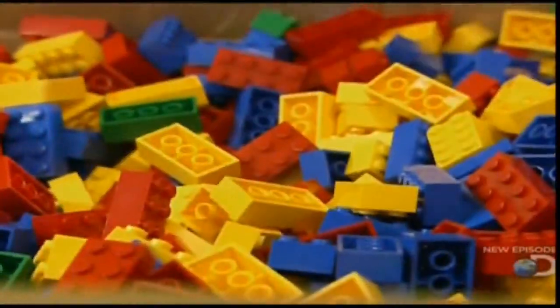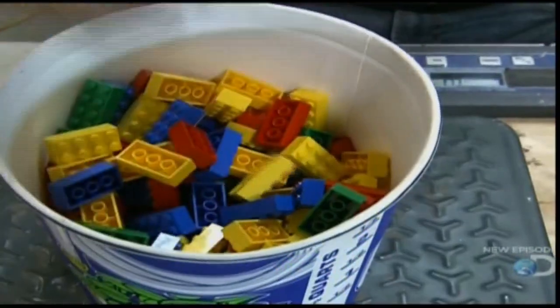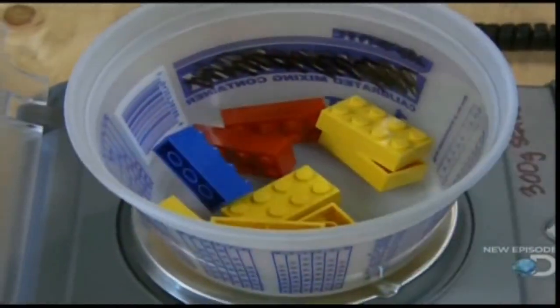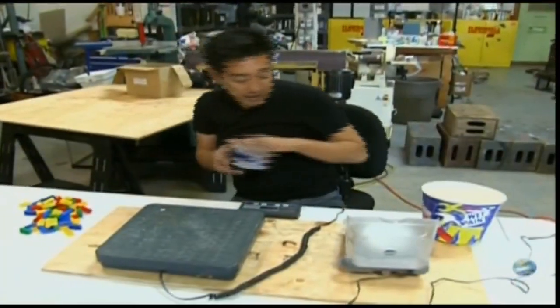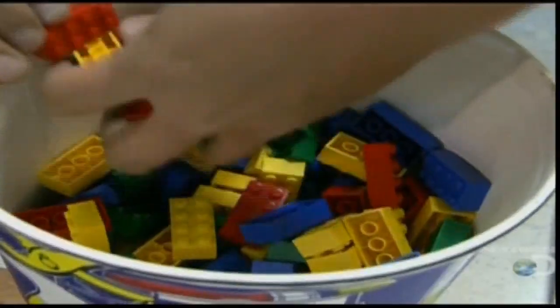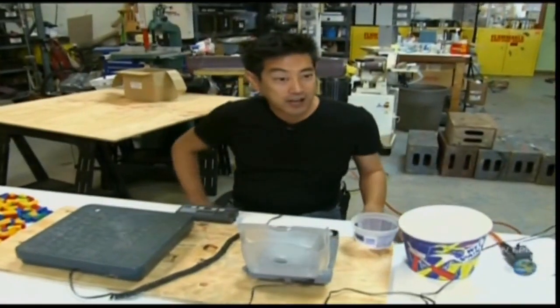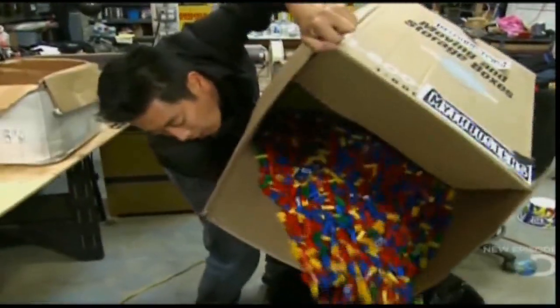While Carrie has her doubts about the number of blocks, Grant wants to find out what a five million brick ball would weigh. By counting 88 pieces per pound and refining to 160 bricks per pound, it's straightforward math: a five million brick ball would weigh a car-crushing ten tons.